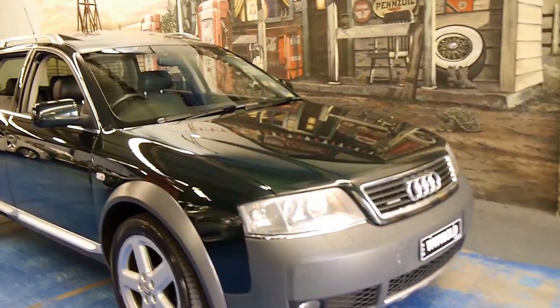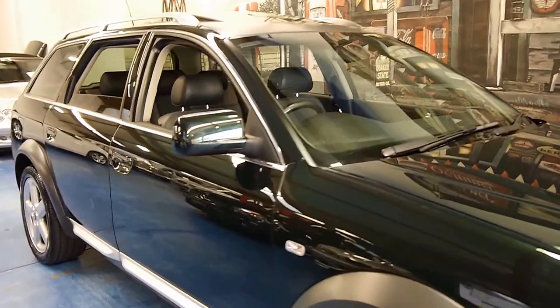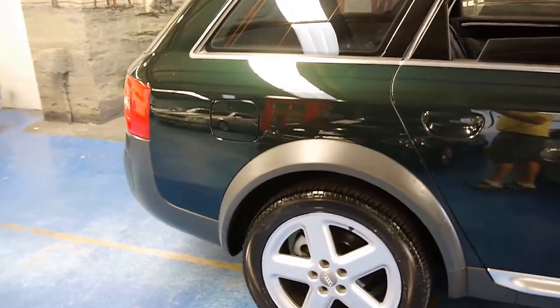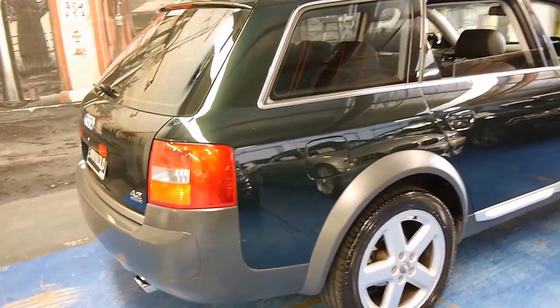Look at this 2005 Audi Allroad. It's absolutely stunning in just about every regard. My name is Philip Tarrant. I'm going to run you through some features and benefits of this particular Allroad.